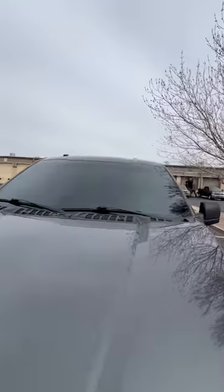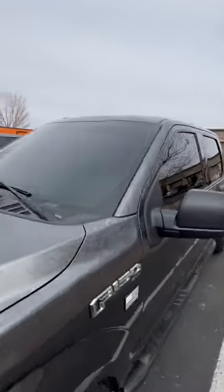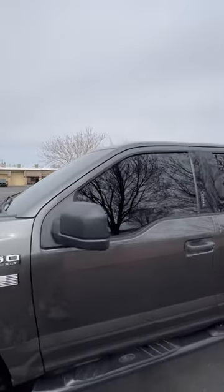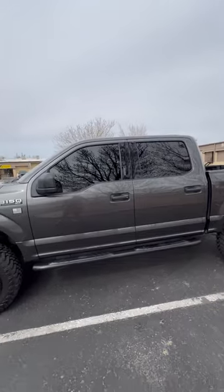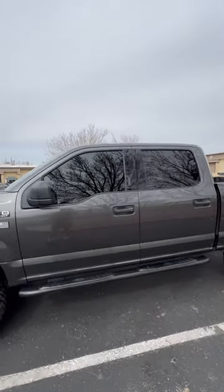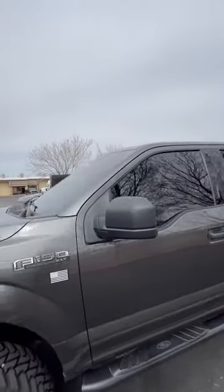Nice and clean, very dark. So easy to see out of at night. The back and the front we didn't do — we did those a few years back. Those are 5% ceramic. All right guys, have a good day.